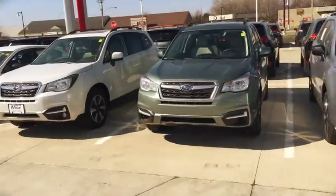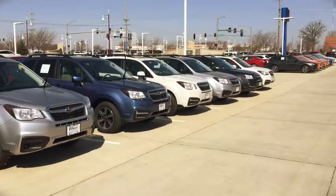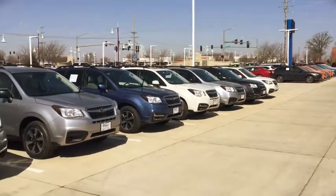Hey Don, this is Kevin Carter at A&R Nissan Subaru and I'm showing you the Subaru Forester and inviting you to come out so you can drive and experience a Subaru Forester in person.